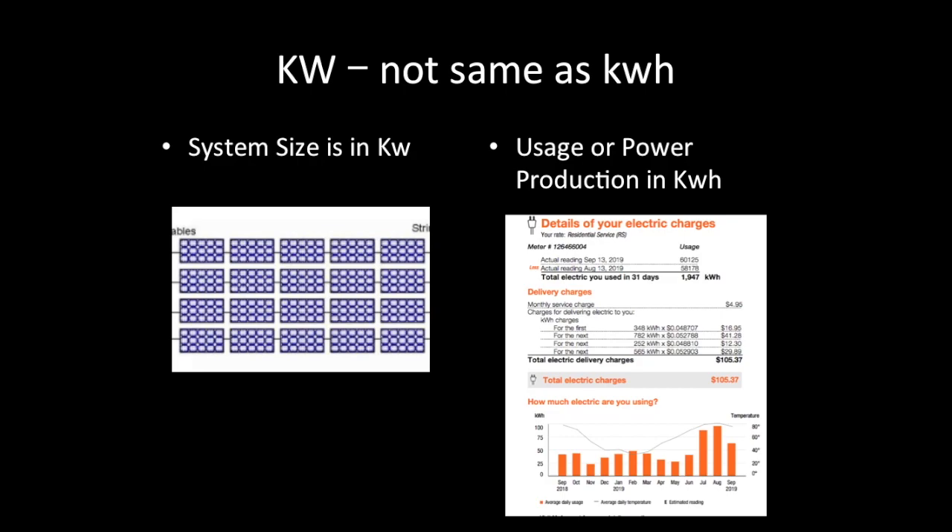Those solar panels will produce power in kilowatt hours. A 10kW system could produce 12,000 kilowatt hours in a year; a 5kW system could produce around 6,500 kilowatt hours. The amount those panels produce should match your usage. When you look at your electric bill and find you use 10,000 kilowatt hours, get enough panels to make 10,000 kilowatt hours and offset your electric bill completely. So kilowatts and kilowatt hours are different, but closely related.